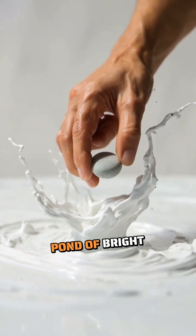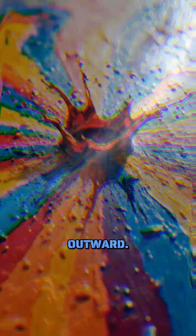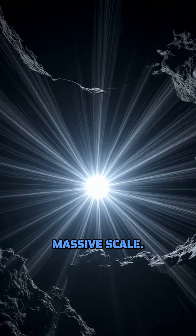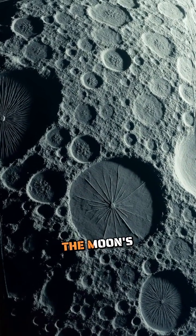Imagine hurling a stone into a pond of bright white paint. The splash creates a stunning pattern of rays radiating outward. Now picture that same effect on our moon, but on an absolutely massive scale. These are lunar ray systems, and they're one of the most spectacular features you can see on the moon's surface.